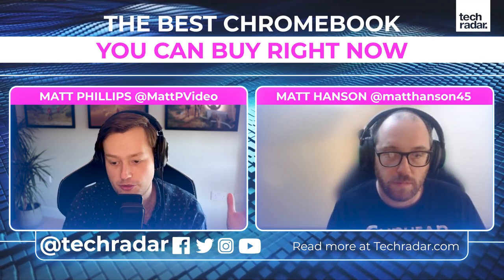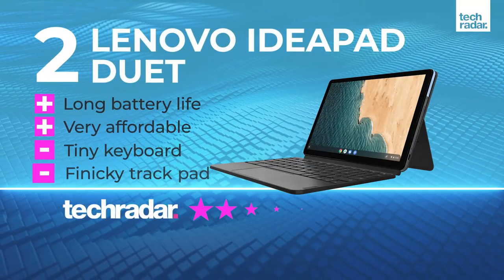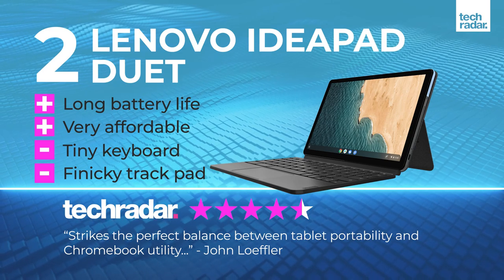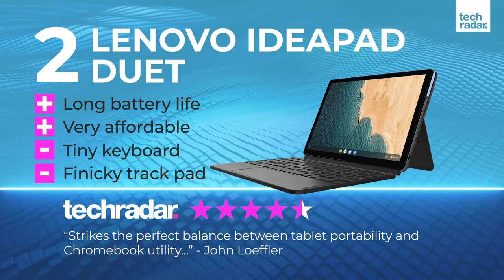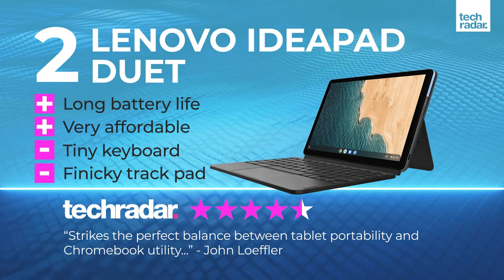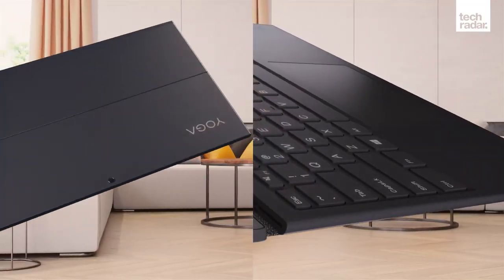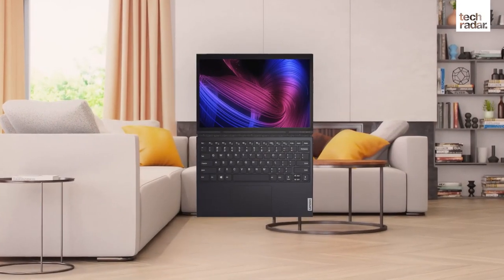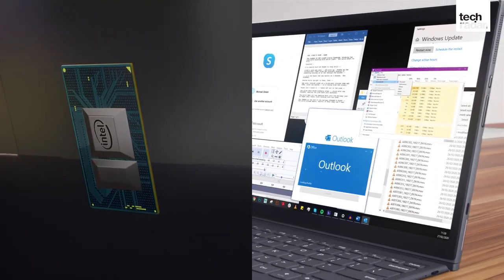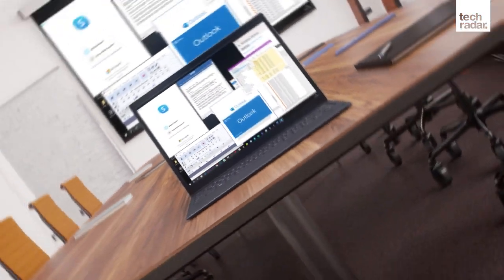Moving from the high end of Lenovo to the low end: the Lenovo IdeaPad Duet Chromebook. This one really blew us away when we reviewed it. It's a very cheap Chromebook, and unlike the others we've talked about where the keyboard flips backwards, this actually has a detachable keyboard - so it really does turn into a tablet.